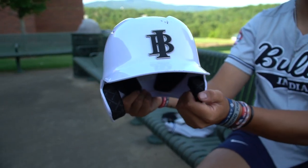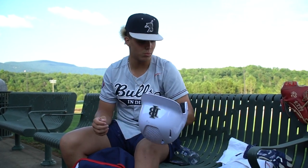We got our nice Indiana Bulls helmet — it's kind of like a lavender, off-white color, which is pretty cool. It fits your head pretty good and it just feels good to wear.